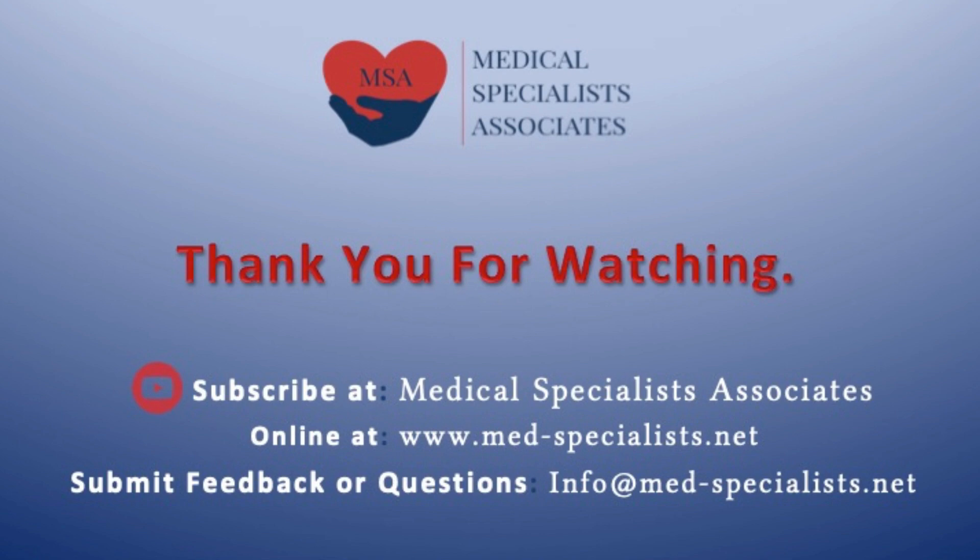Please consider sharing your suggestions or comments with us at the email address listed. Please also continue to visit us at our website and our YouTube channel. To be instantly notified of when we release new content, please consider subscribing to our YouTube channel as well.